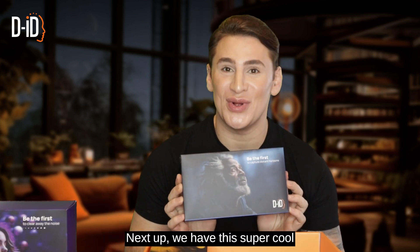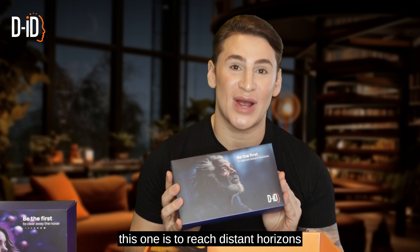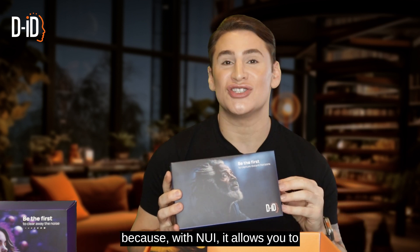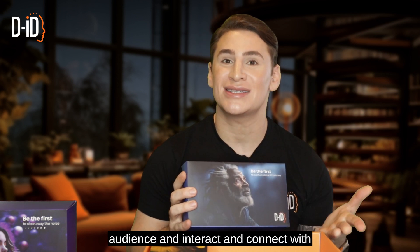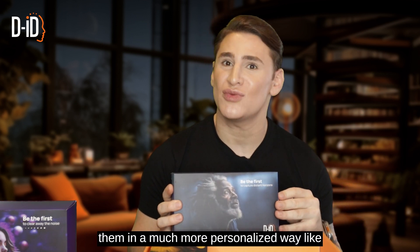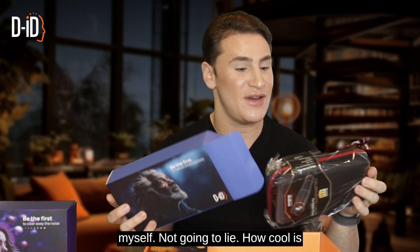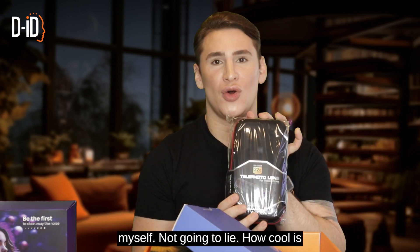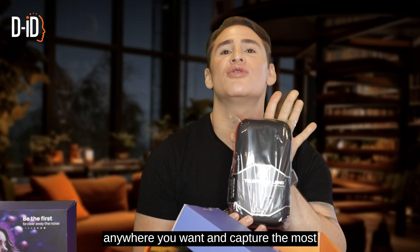Next up, we have this super cool telescope for your phone, and the theme of this one is to reach distant horizons. Because with Nui, it allows you to expand your horizons, reach a larger audience, and interact and connect with them in a much more personalized way like never before. I kind of want this for myself, not going to lie. How cool is that? Super compact — you can take this anywhere and capture the most gorgeous photos.